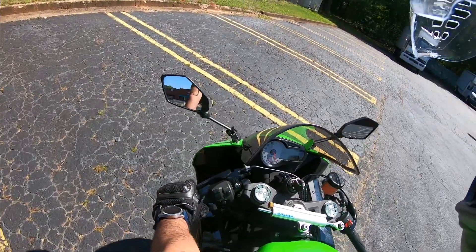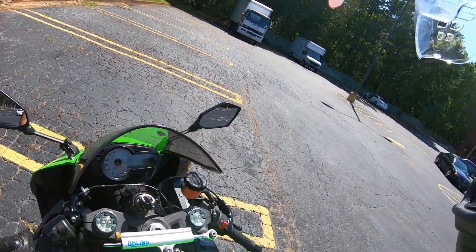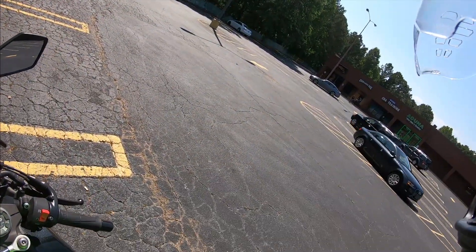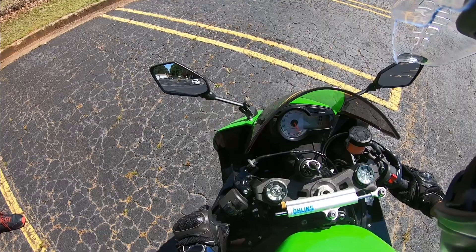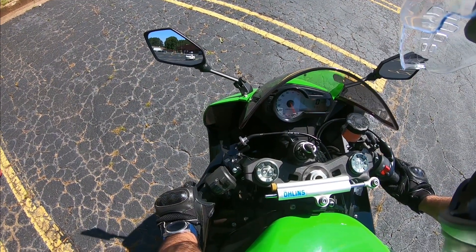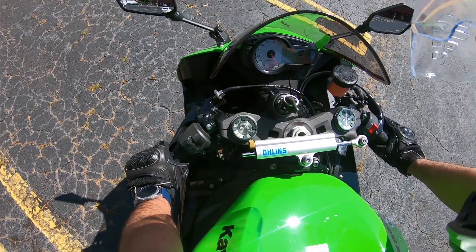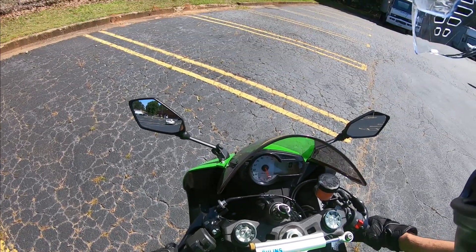As soon as I grab the clutch it goes back to neutral. Holding the clutch all the way in is basically the same as being in neutral — your bike effectively goes to neutral when you hold the clutch all the way in.